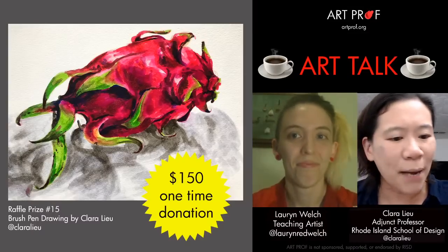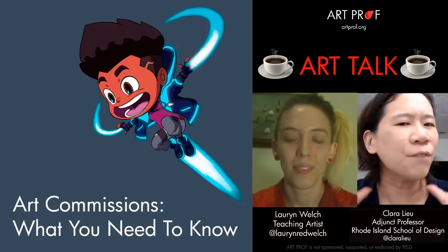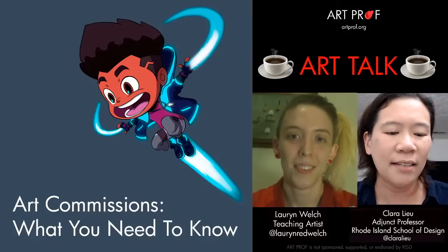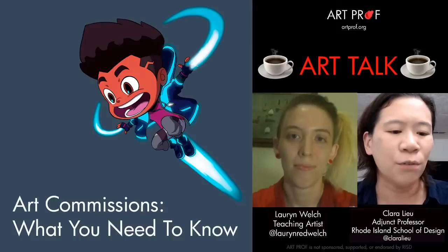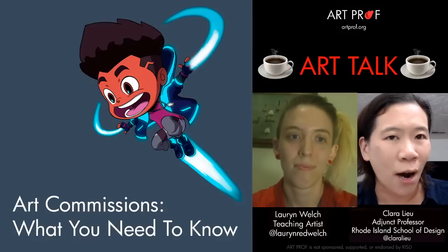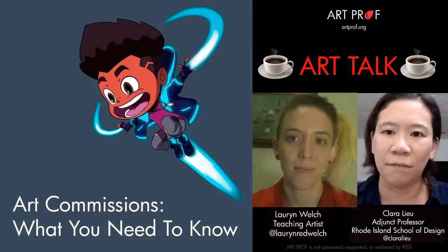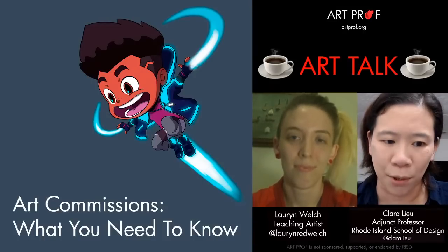Let's talk about commissions, because first of all, there are lots of different types. Lauren and I are very different artists, and every artist has their own way of doing commissions. What we talk about regarding our process may not work for everybody, but we will cover logistical things that do apply to all artists across the board.